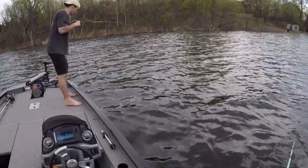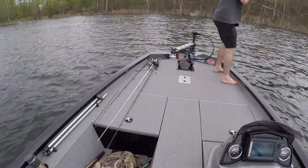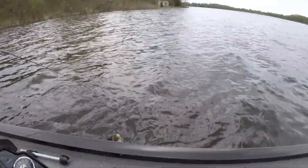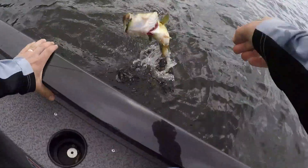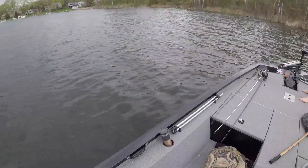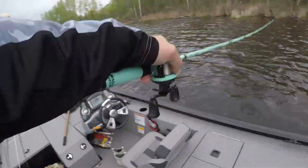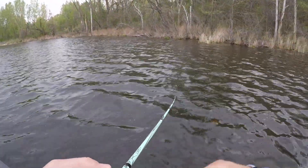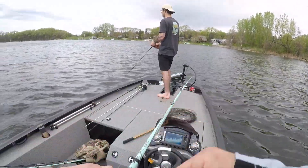Steve's hooked up — all right, you got a nice one on. Get the net! Oh no, it's off! Oh that was a big one, dude. That's what happens when you don't have the net prepared. That's too bad — that was a big fish, easily the same as that first one, dude.